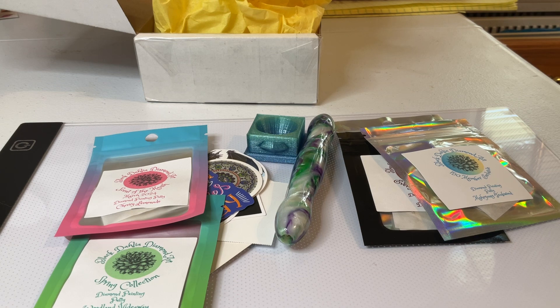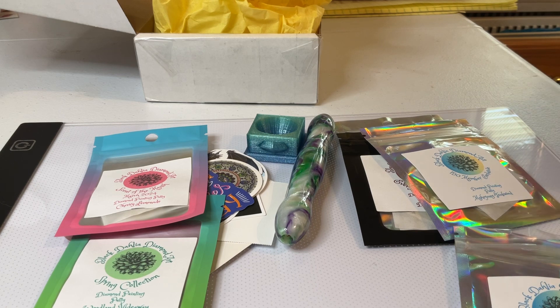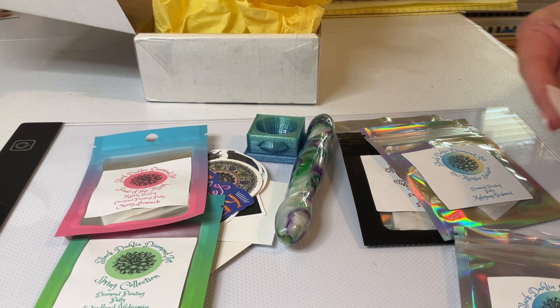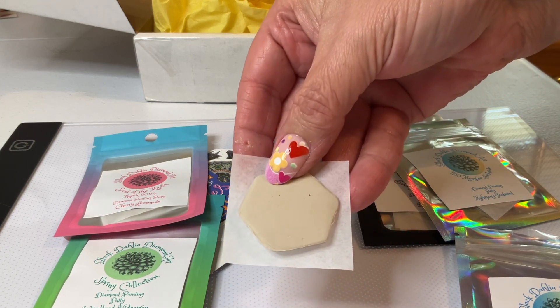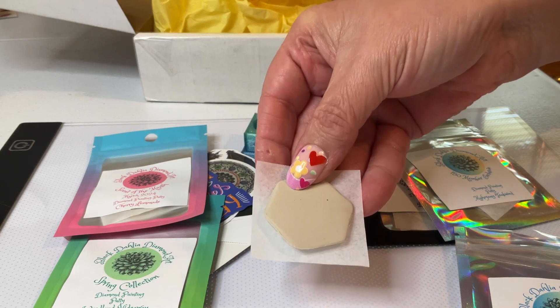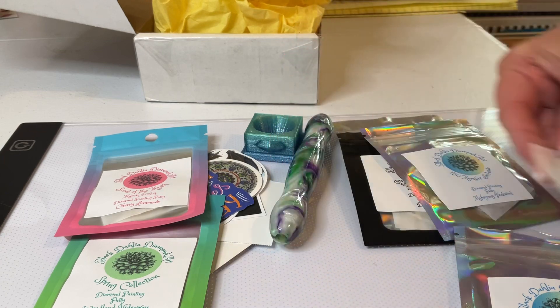I'll show you how big the putty is. They smell so good and they work so well. She is from the Midwest and I am from the Midwest — I don't know if that has anything to do with it. Some putties work better than others. But that is the size of the putty. This is Blueberry Muffin and it smells so good. Go check them out.